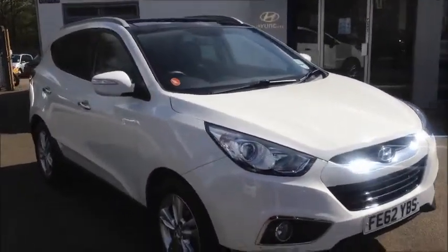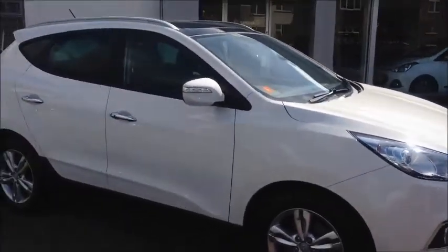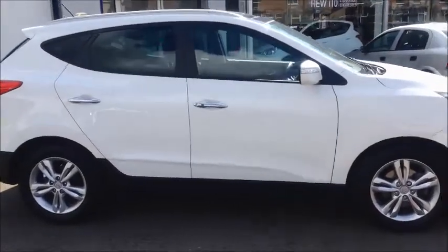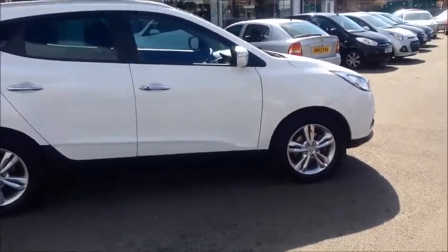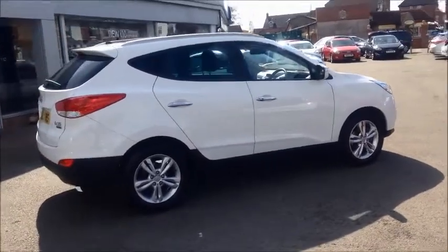Hello and welcome to Sturgis Hyundai. This is the 62-registration Hyundai iX35 Premium, finished in creamy white which looks great with the contrasting privacy glass windows. She's covered 16,200 miles and is the two-wheel drive 1.7 CRDI version.